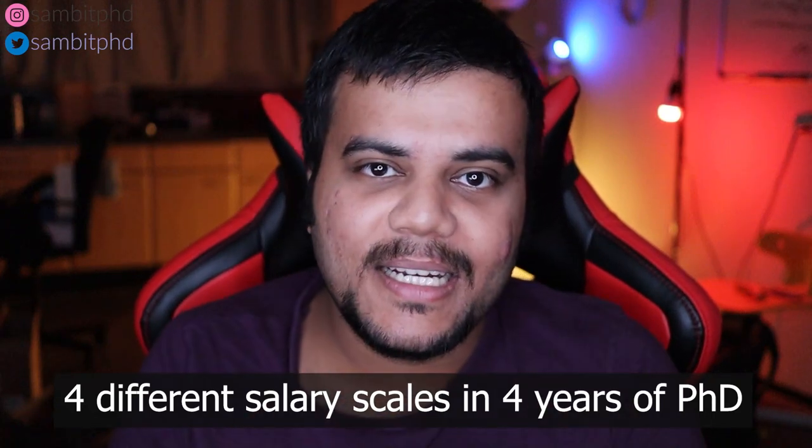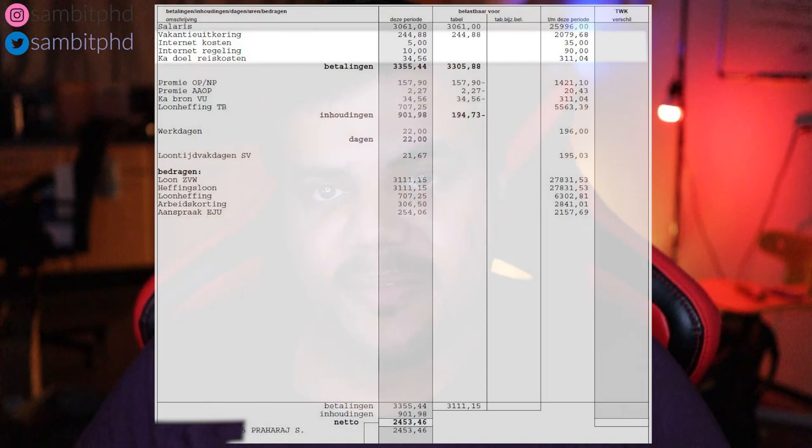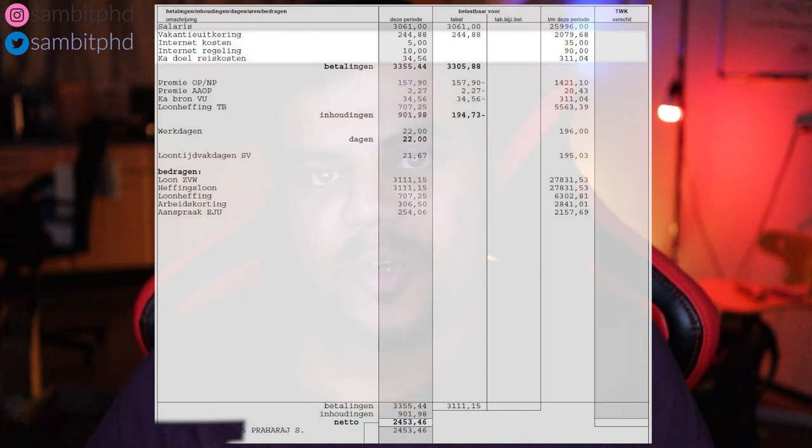The scale starts from P0 and goes to P3 — P0, P1, P2, P3 — over the four years of your PhD, which is the ideal time to complete your PhD. Then there are additions and reductions depending on how much allowance you get, like internet allowance, vacation allowance, or maybe a bonus you get at the end of the PhD.